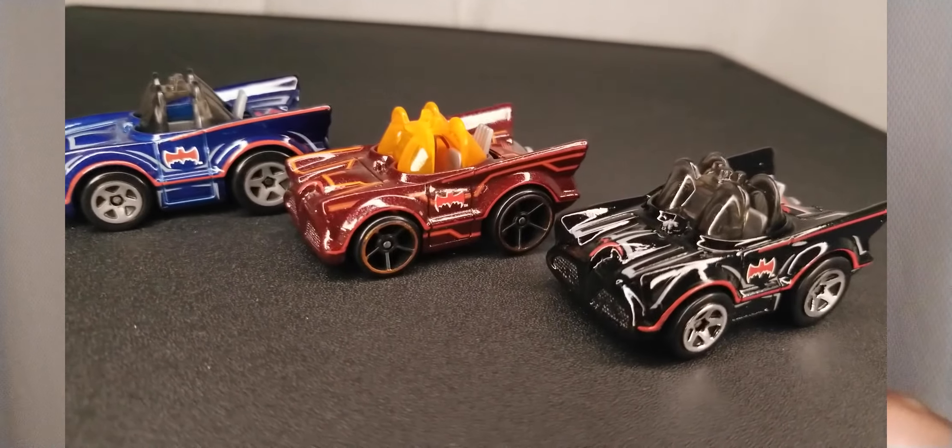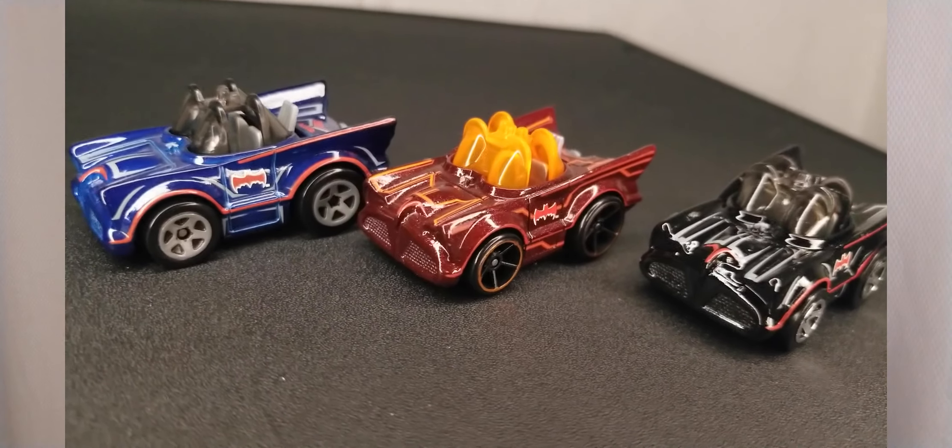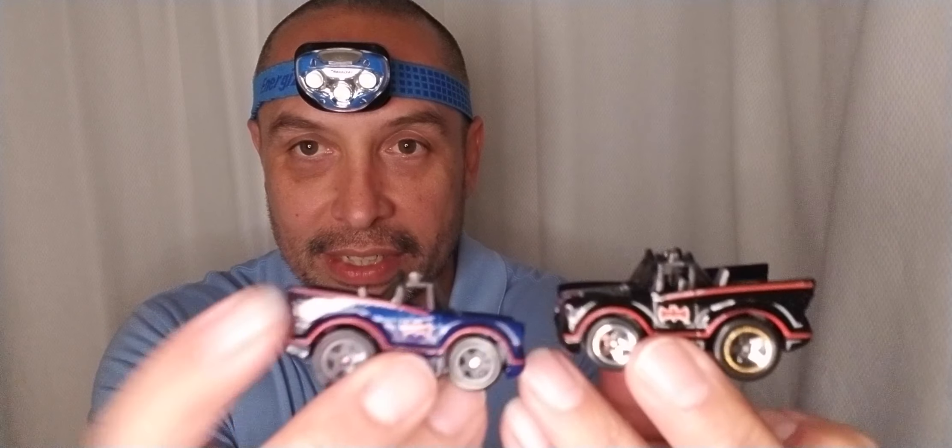So we're going to open up the package and compare them to the other ones. Look at that — traditional colors. 66 Batman Batmobile, totally cute and cool. Here it is compared to the orangish one, and then compared to the blue-ish one. I found it at the 99 store in, I believe, Woodland Hills or Tarzana.